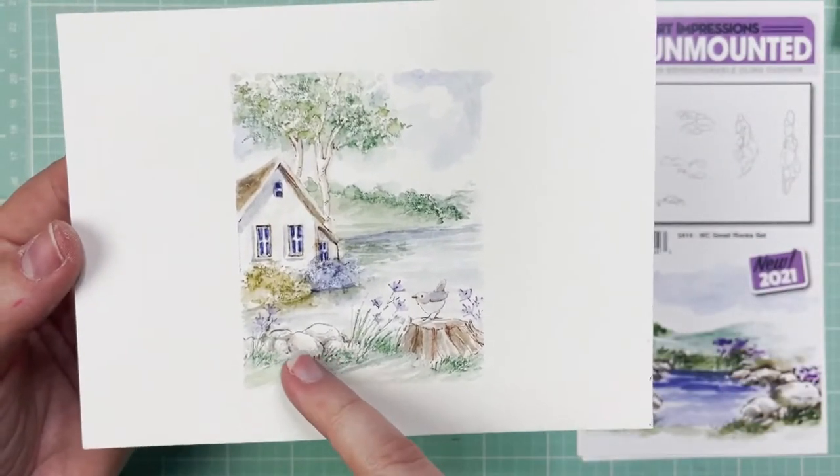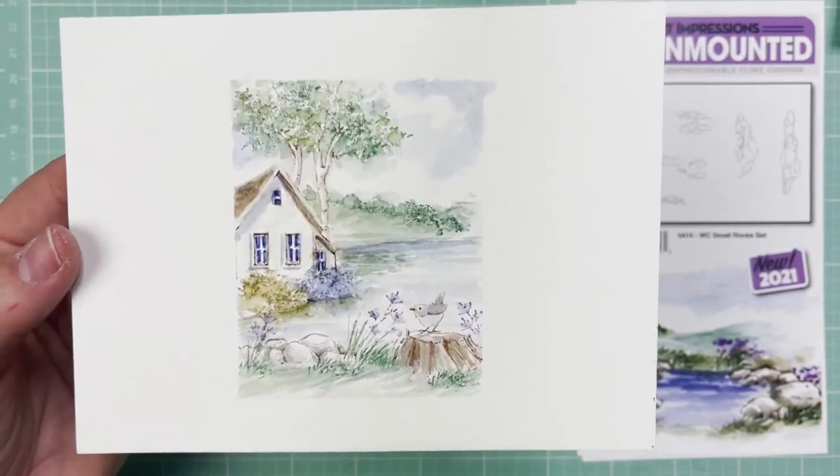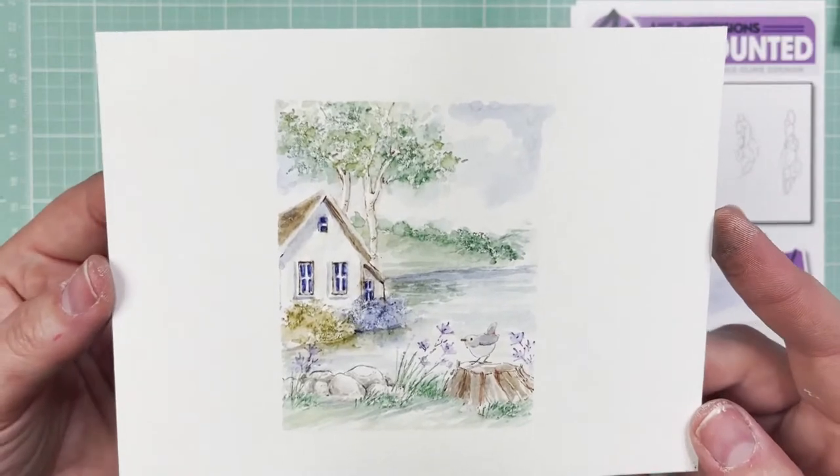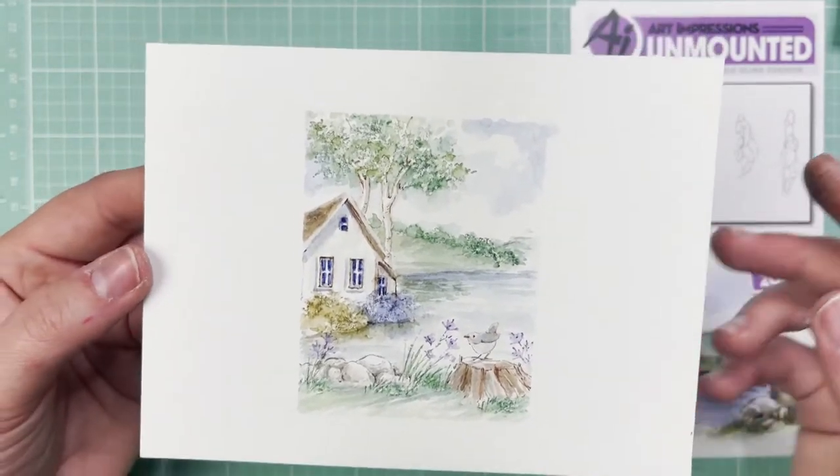Here is the inspiration for the rocks — they go right in the front and add so much to the composition. This tutorial is on Facebook on the Art Impressions page. Make sure to check that out.